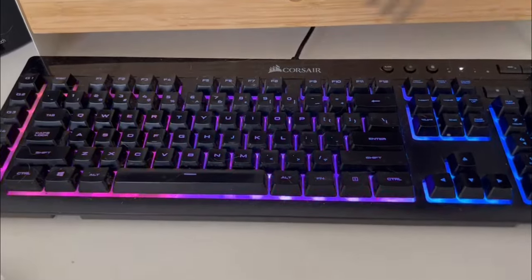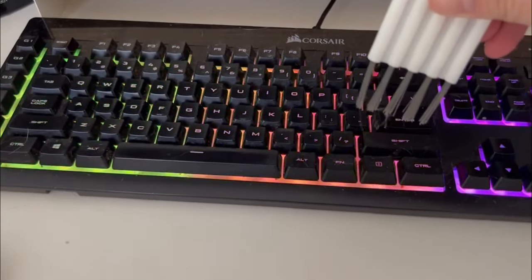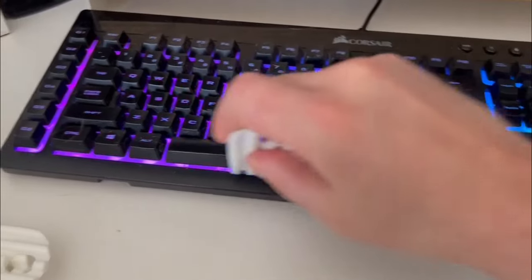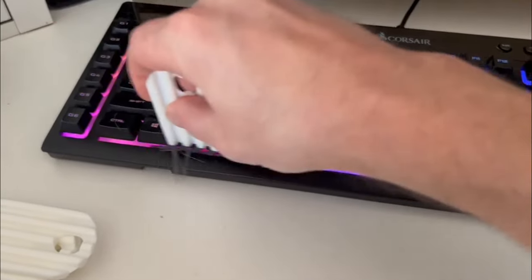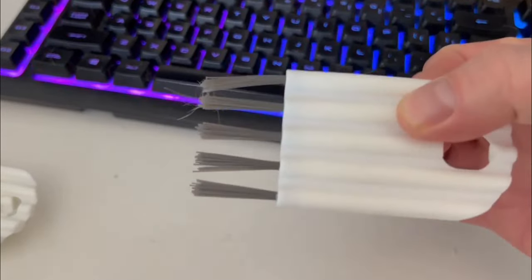I completely forgot about the keyboard cleaner. You actually get multiple ones — I wasn't aware of that. For the $2 something that you pay, you get five of them. Let's put this to use — the time has come, keyboard. You'll see how much cat fur is in here — you can already see it, and I cleaned this last weekend. You can see the cat fur, you can see where it's all come off. This may be my new best friend.